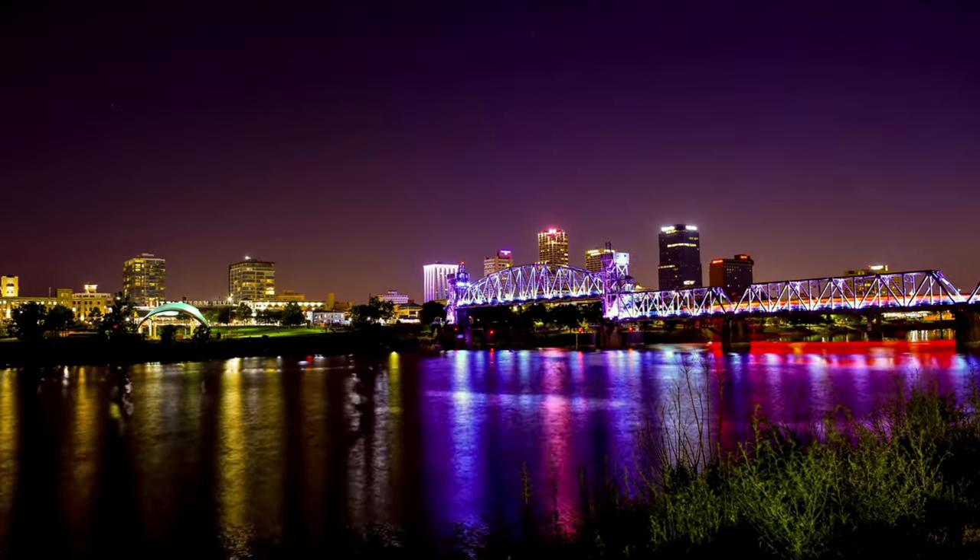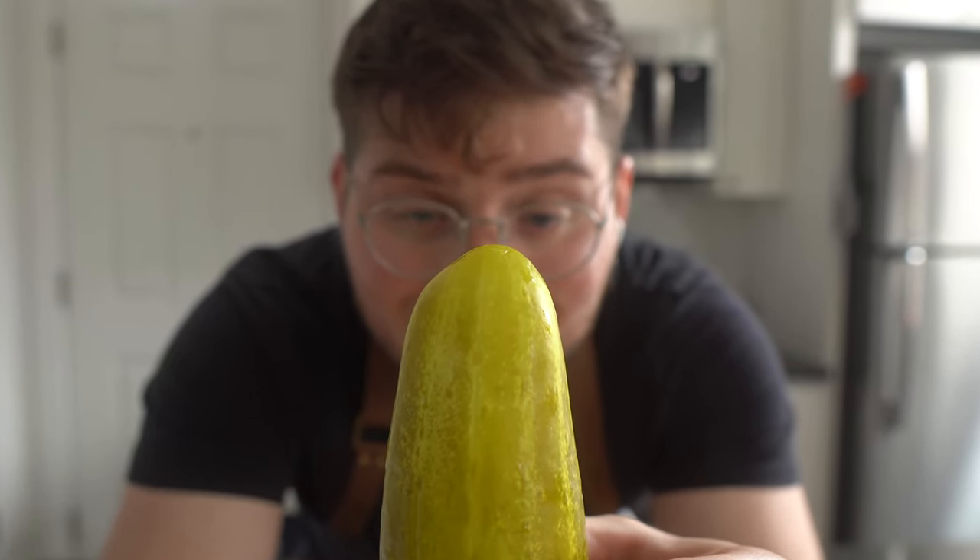According to legend, it was in the 1960s where a man named Burnell Fatman Austin opened up the Duchess Inn, which would become the birthplace of the now world-famous fried pickle.